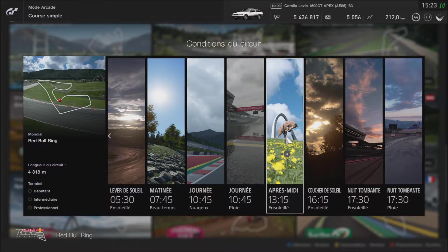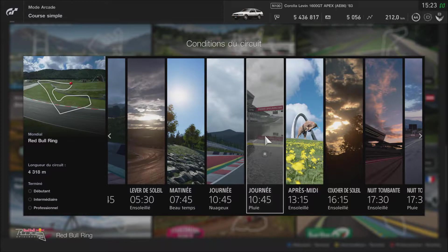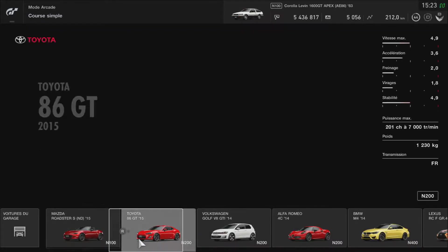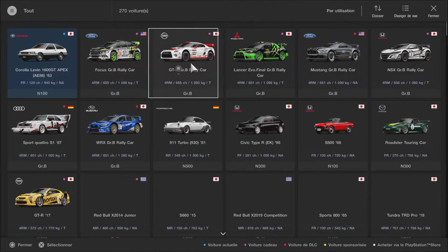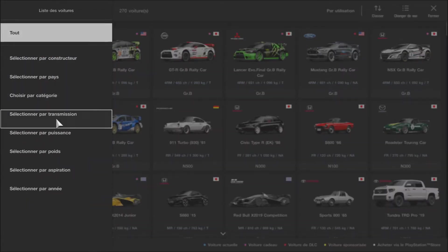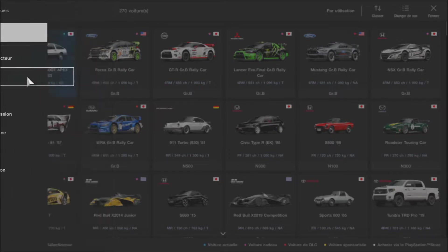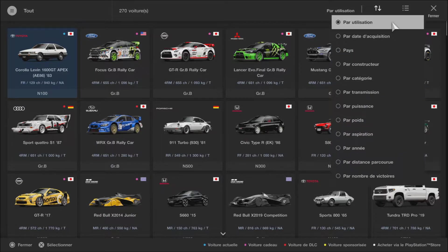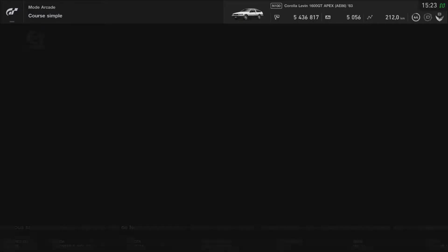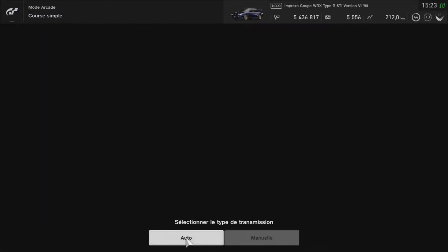C'est où qu'on a la pluie ? Ah merde, il n'y a pas la pluie... Pluie — voilà, nickel ! Qu'est-ce qu'on va prendre comme voiture ? Je vais prendre la petite Subaru. Classé par acquisition — voilà, c'est parti.